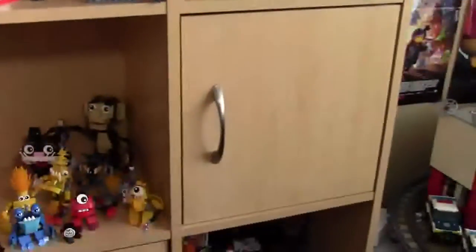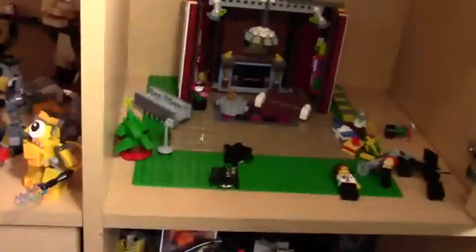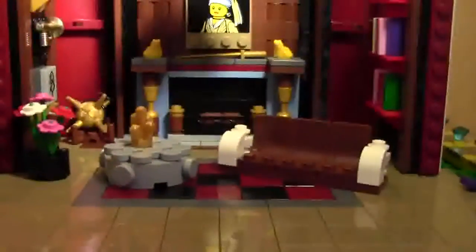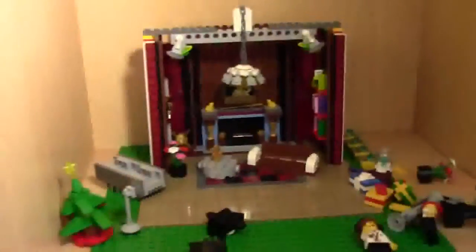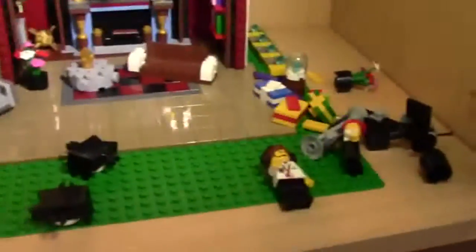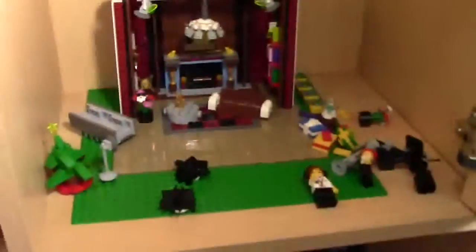We actually have a closed shelf which you open up and it's actually my studio part where I film some videos — you may have seen them, the minifigures up close talking. It's just a set with minifigures, cameras, and stuff like that — kind of cool.